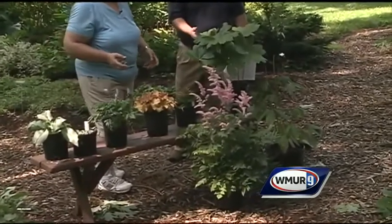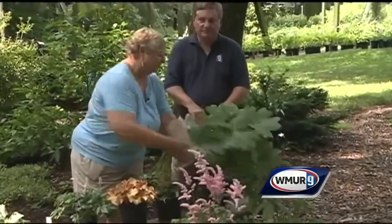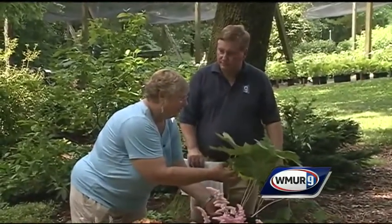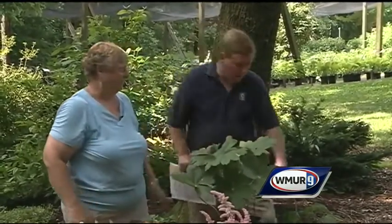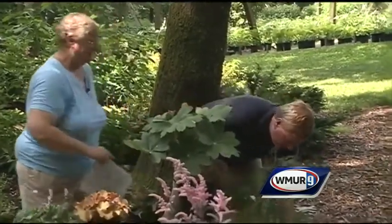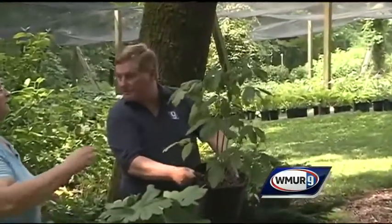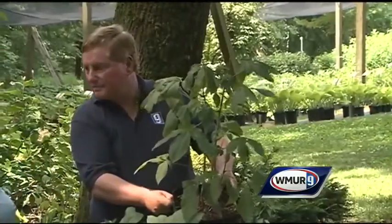And then we have the May Apple — one of the ones with the big leaves like hosta. This is an early spring bloomer, and you can see that the flower was underneath the leaf. It's sort of a pale yellow and you don't really notice it, but it's a really great ground cover. Oh, and there's one more down here on the side — that's a Buckeye, and that's going to bloom in mid to late summer. It has this huge spire forming with a lovely pink flower.